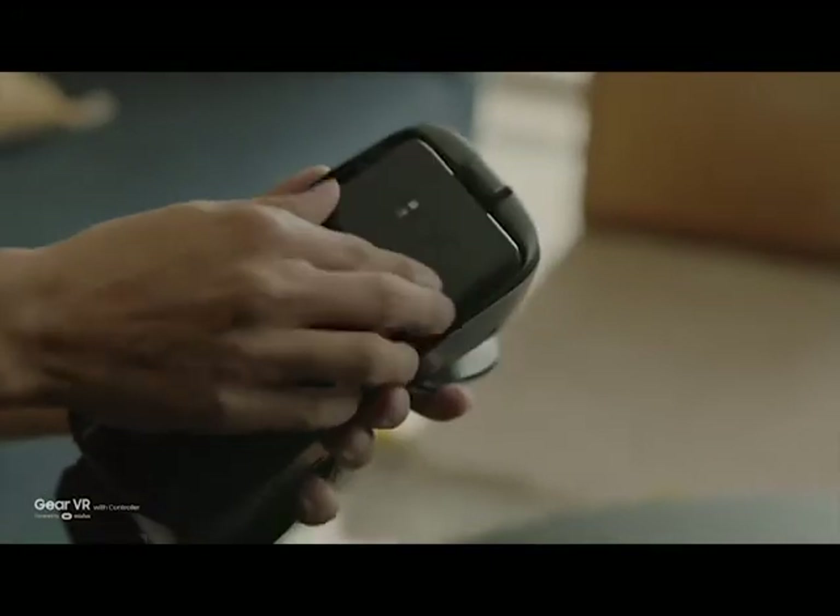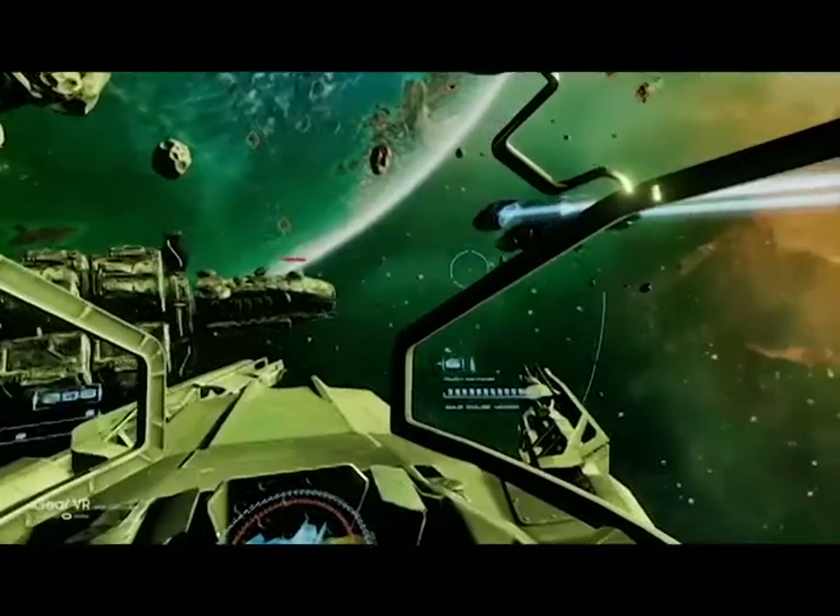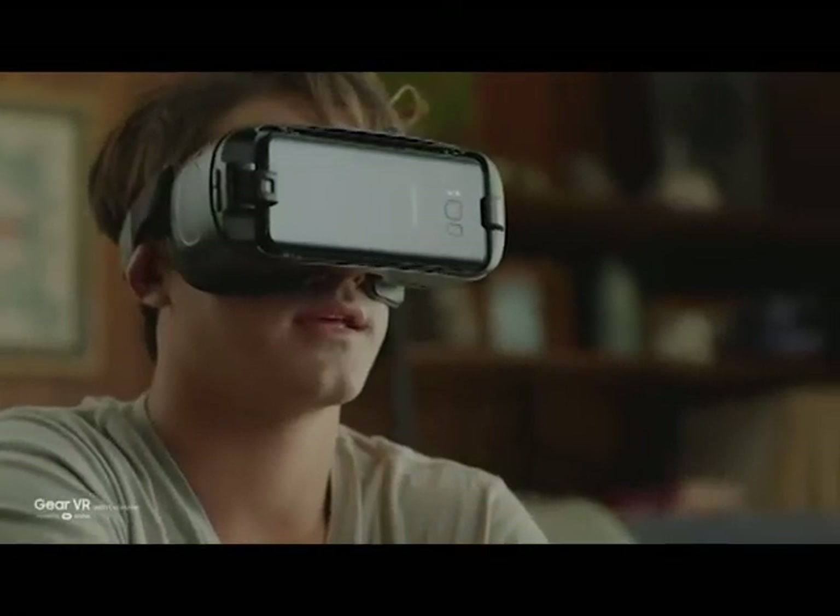The new Galaxy S8 connects you to a new world of experiences. The new Gear VR has a motion-sensing wireless controller that makes navigating your virtual world simpler and more intuitive.